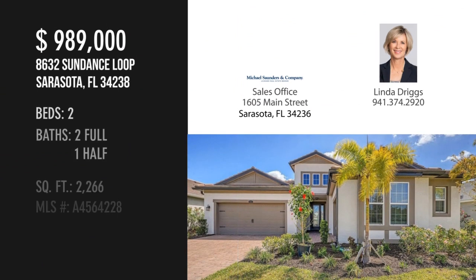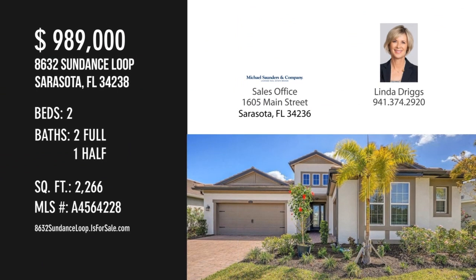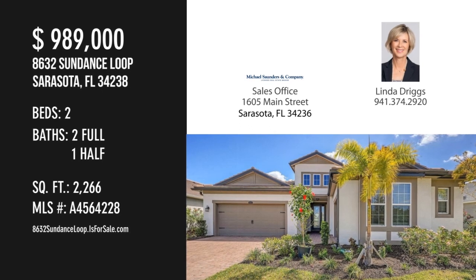For more information or to schedule a showing, please contact the listing agent. For more information, visit www.michaelsaunders.com.